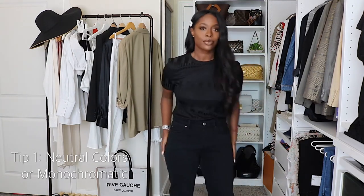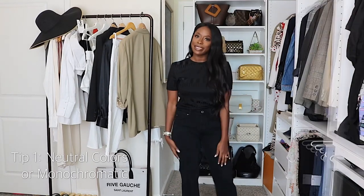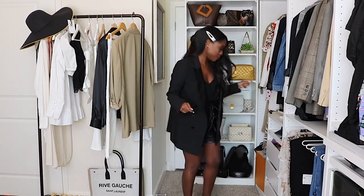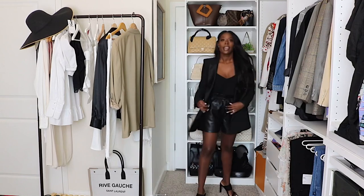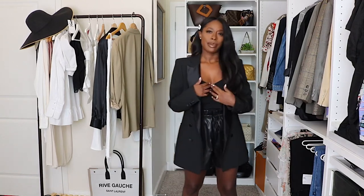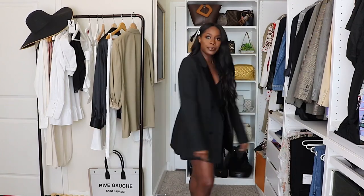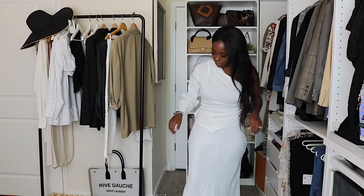Here's the next look showing a monochromatic neutral color palette. These are the same Forever 21 mules, paired with Mango black shorts, a camisole from Marshalls or TJ Maxx, and a Zara black blazer. Again, this just feels a lot more elevated and high-end than it actually is.